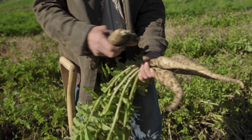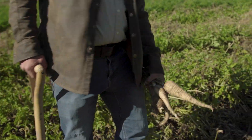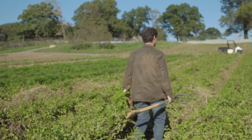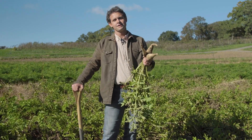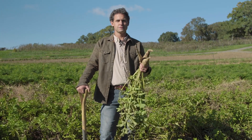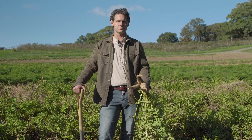I'll encourage everyone to include parsnip in your fall menu this year and look for them at the farmers markets all the way into the deep part of winter. Thanks for joining us this week. If you'd like to learn more about what we do here at Stone Barns, you can subscribe to our YouTube channel and check us out on the web at StoneBarnsCenter.org.